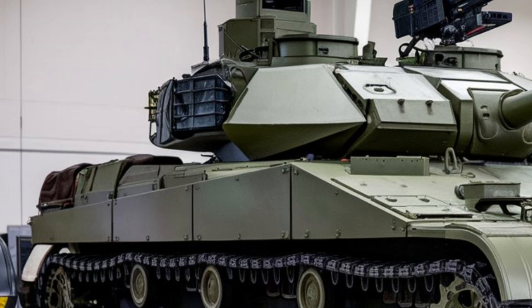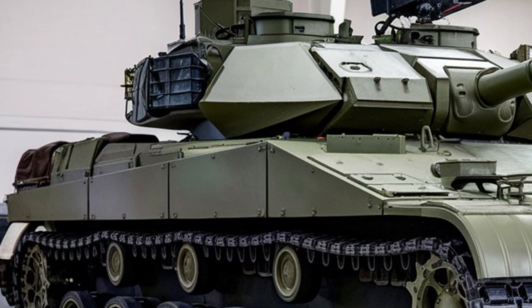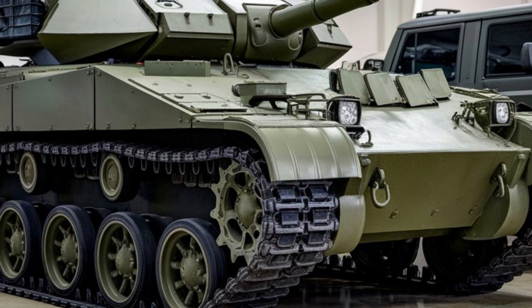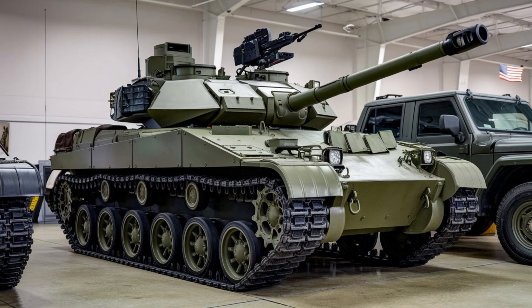Overall, the 2025 USA M113 tank is a powerful, reliable, and adaptable vehicle that builds on the legacy of its predecessors while incorporating modern technology to meet the challenges of today's battlefield.